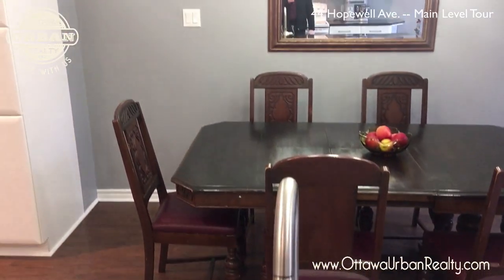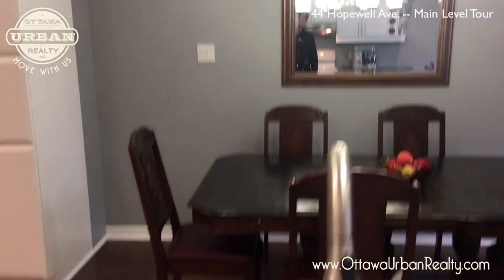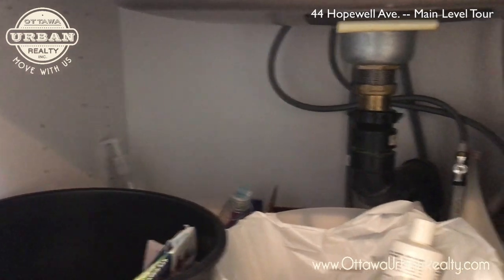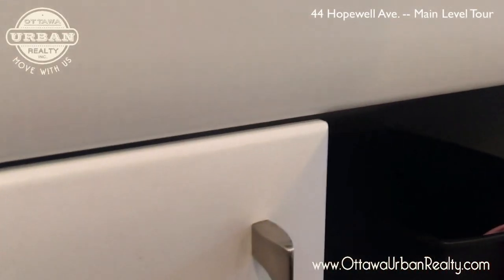Kitchen sink on the island. Let's take a look under the kitchen sink — as usual, some garbage and some plumbing, but it looks very clean actually. You know what? This is a lovely home.